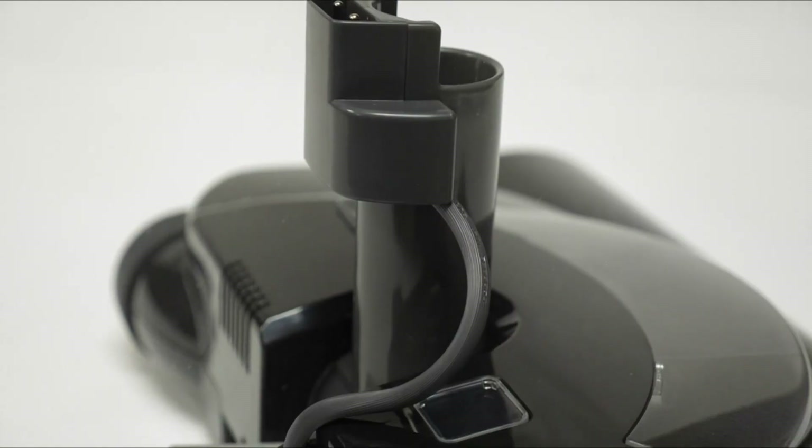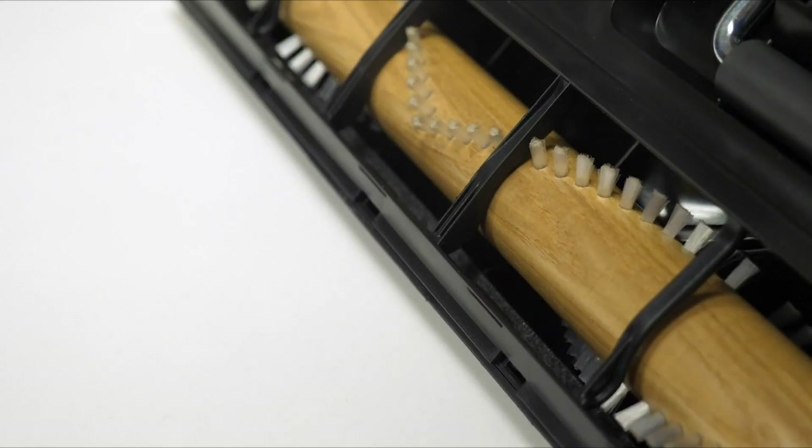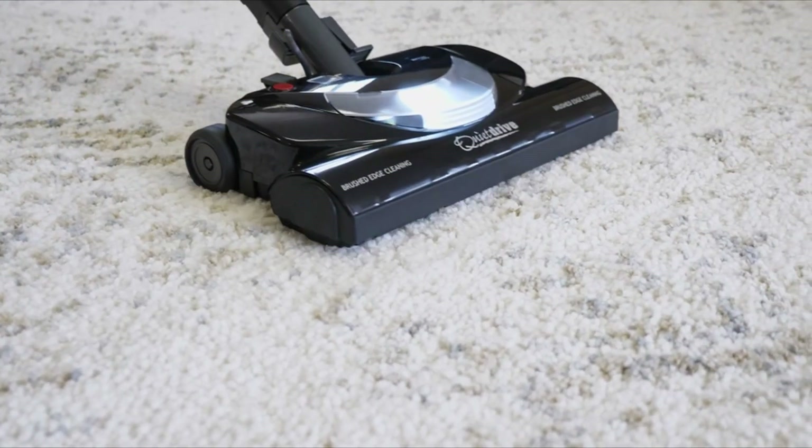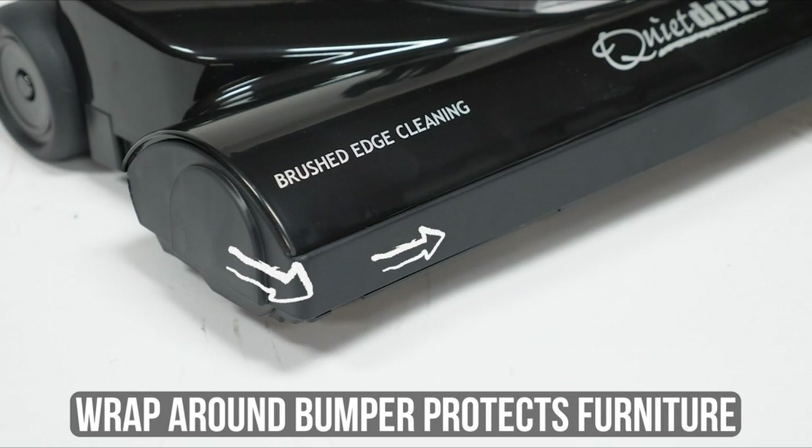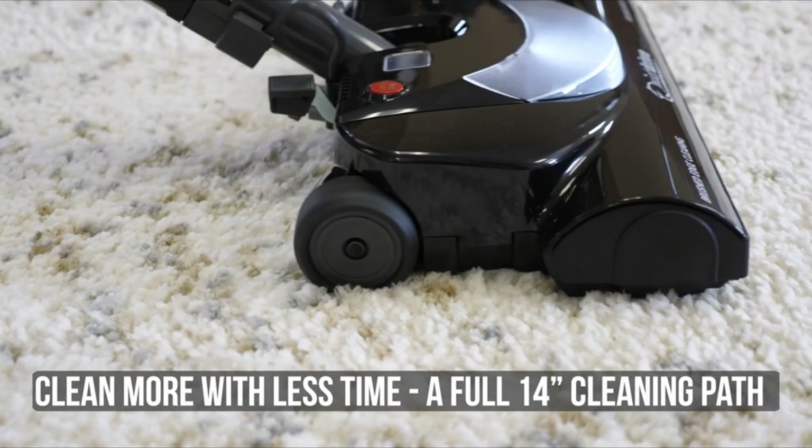Welcome to the world of automotive detailing, where precision and attention to detail are paramount for achieving that showroom-worthy finish. Whether you're a professional detailer or an avid car enthusiast, having the right tools at your disposal is essential to achieve stunning results. One tool that stands out as an indispensable asset in your arsenal is the shop vacuum, specifically designed for auto detailing.